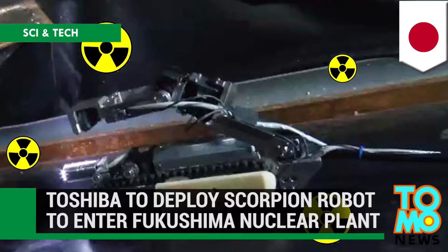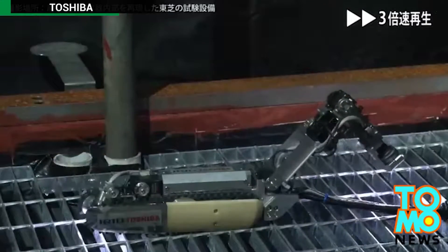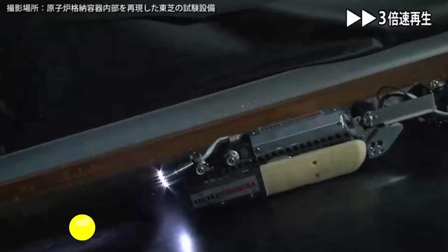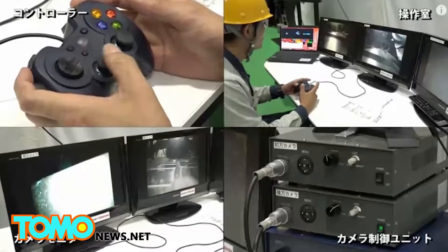Toshiba's scorpion-like robot will enter Fukushima nuclear power plant. Toshiba and the International Research Institute for Nuclear Decommissioning have announced that they will use a robot to survey conditions inside the Fukushima Daiichi nuclear power plant.